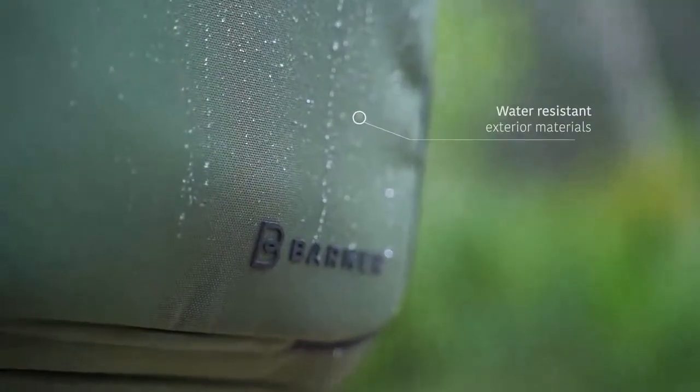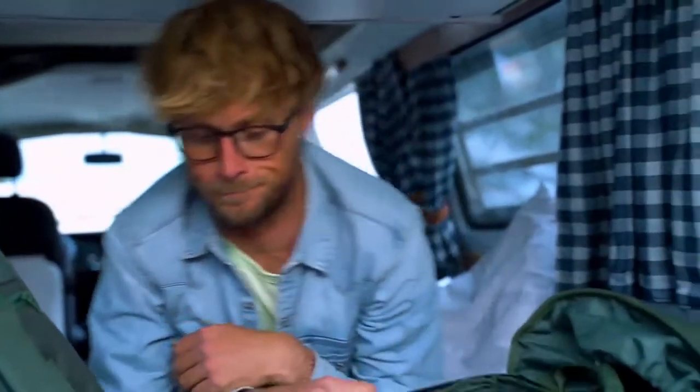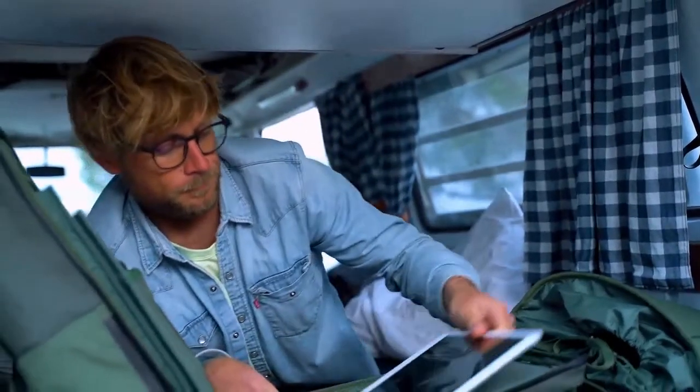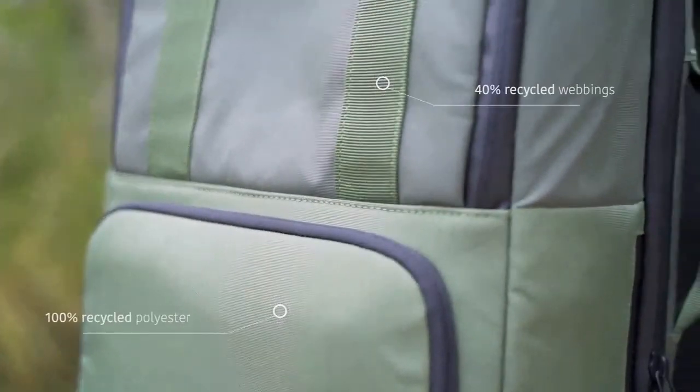VALI's high-quality textile materials are water resistant, so you can face the elements with confidence knowing that your gear will remain dry and protected. At Barner, we care about the environment, and in addition to making VALI using 100% recycled polyester as the main external material, the backpack is also BlueSign certified.